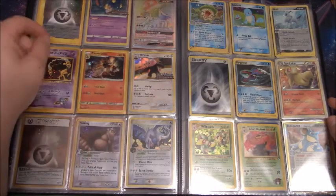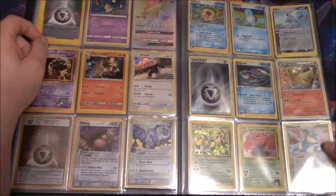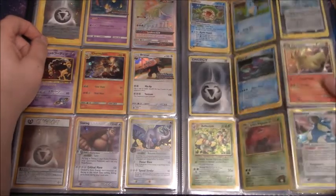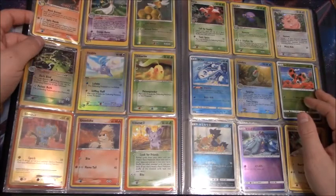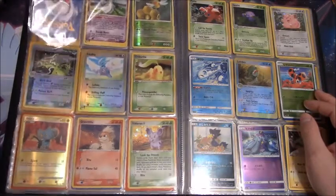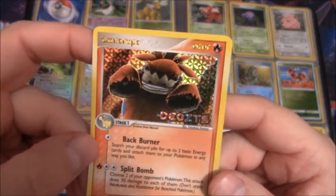There's a nice reverse Aerodactyl. Oh, here's — was that just a regular holo Nidoqueen from Delta species? I really like those cards. This is a cool artwork — I don't have this card. Not everything is sleeved because this one is not sleeved, but look at that — came up to artwork, that is cool.